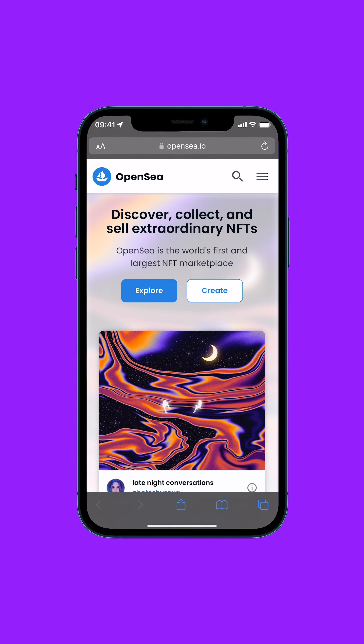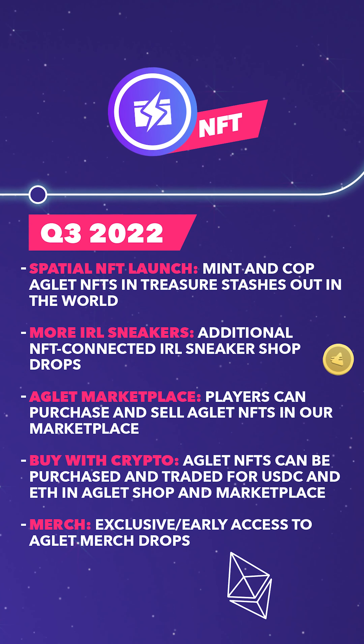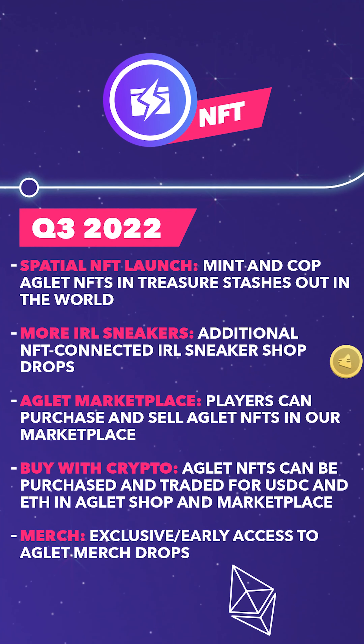Down the road, you'll be able to buy and sell Aglet NFTs in our marketplace and on other outside marketplaces as well. You'll also be able to buy and sell Aglet NFTs with ETH and USDC. That means that if you're a savvy player, you could earn some proper crypto — real money — for copping, collecting, and flipping sneakers in Aglet.